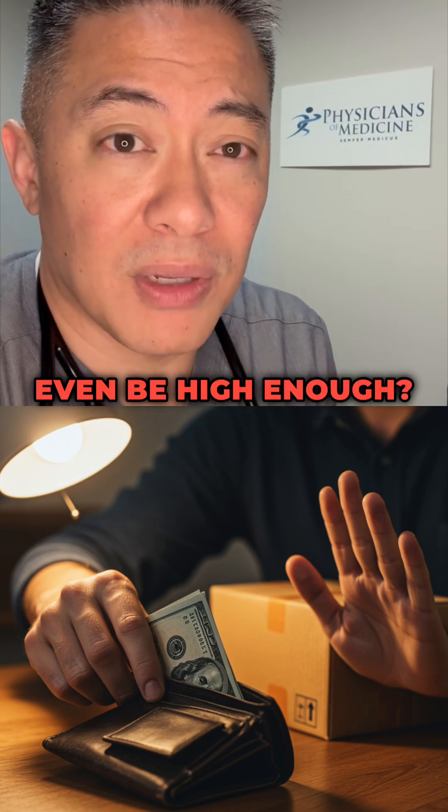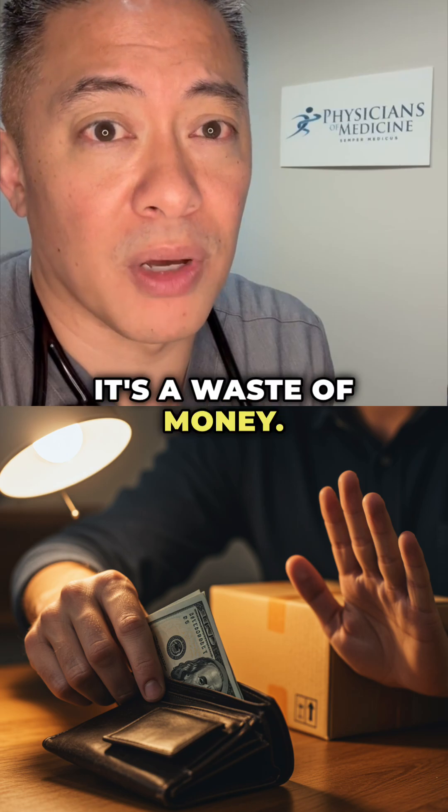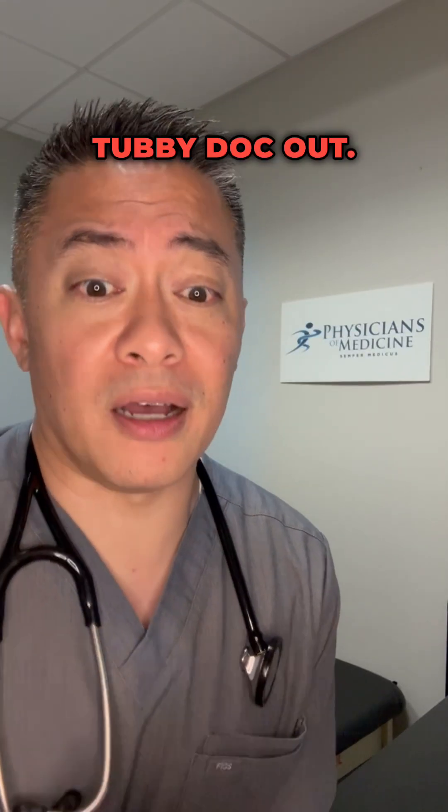Is it even going to be absorbed at high enough levels? In my opinion, avoid it — it's a waste of money. But if you don't mind dropping whatever they're charging and you want to try it, just buyer beware.